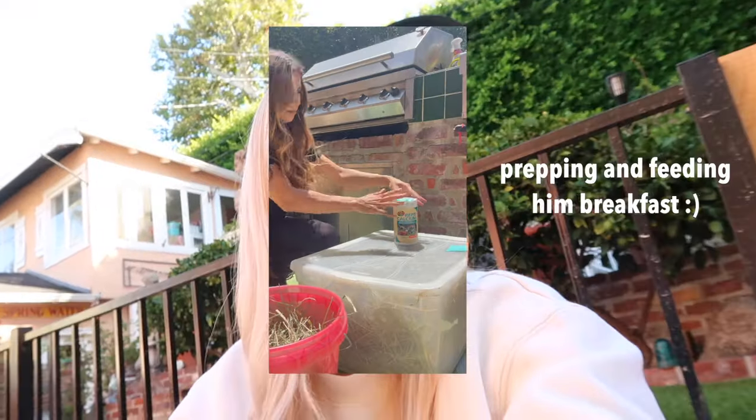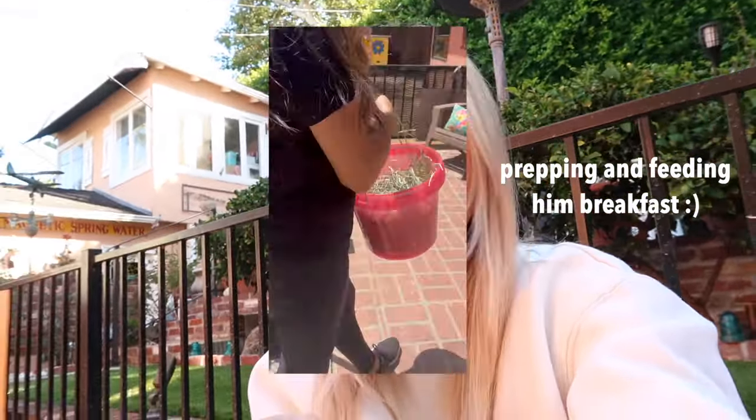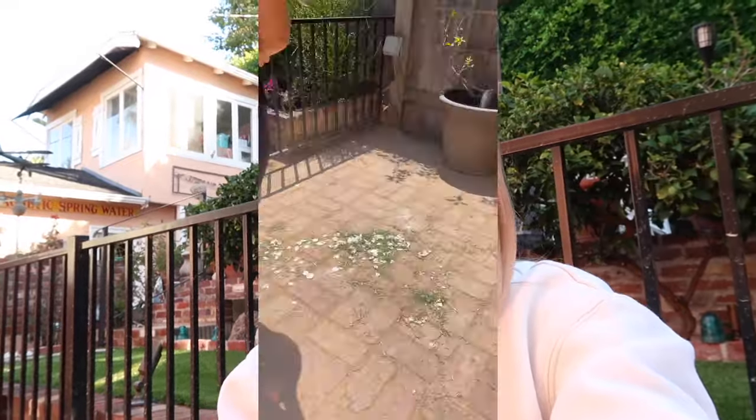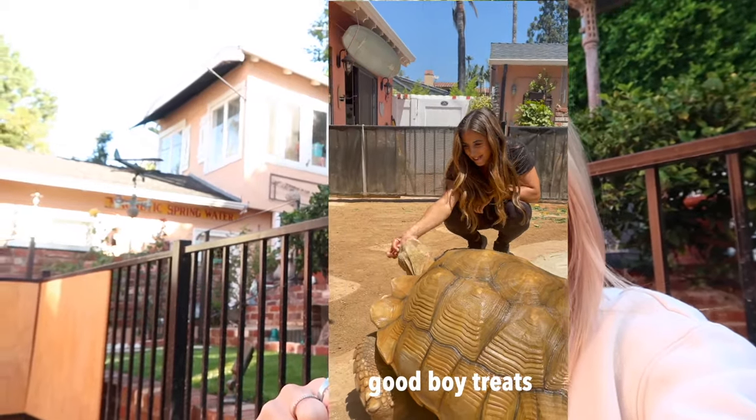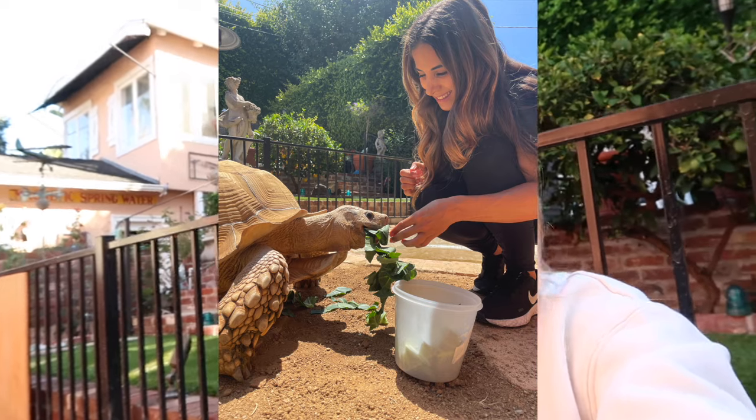This doesn't happen too frequently, but today we have my mom, myself, and my dad all unavailable — we are all going to be off and out of the city. So we are in need of a house sitter, and that's where today's video sponsor comes in: Trusted House Sitters. We have used them before in the past, and I will include some clips here. My mom and I went out of town last year for the weekend and we really needed somebody to watch the house, so we used Trusted House Sitters.